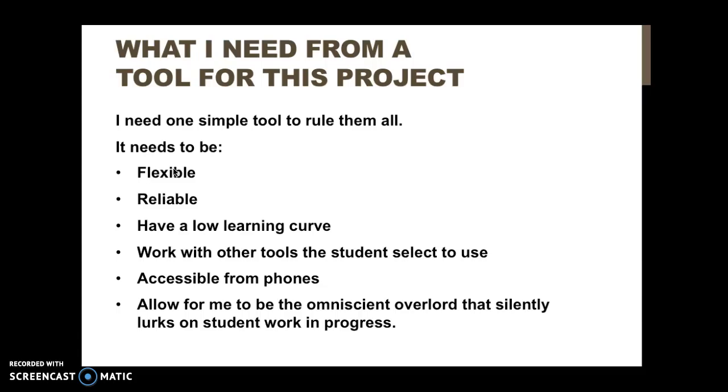It also needs to allow me to be the omniscient overlord who silently lurks on student works in progress. These are seniors — they need this done to graduate with honors, and if they slack off and I take them at face value, I can wind up in very unpleasant meetings before graduation about why a student isn't graduating with honors. So I silently lurk like a creep. It works.